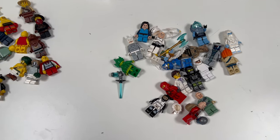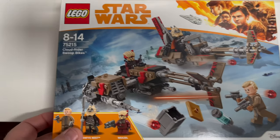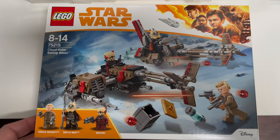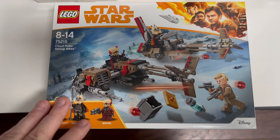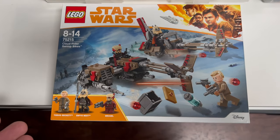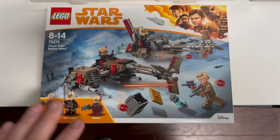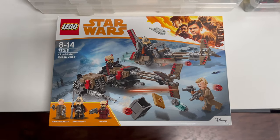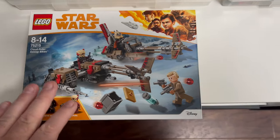Most of that will end up going back on eBay as individual figures. The sealed set that sold is 75215 — the Cloud Rider Swoop Bikes — went for about £43. Not an enormous rise on its initial value; I probably paid about £20–25 for it at the time. It's just been sat on the shelf for a year or two, so good to get that one out the door.